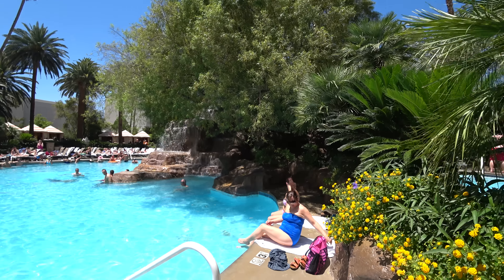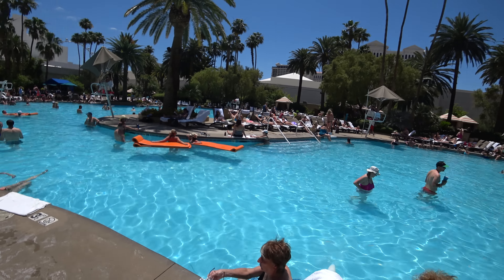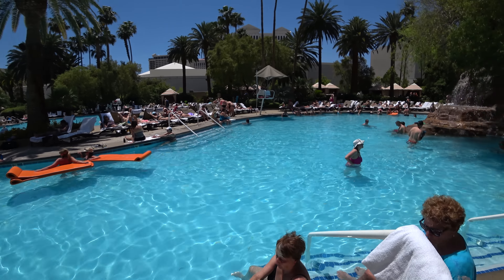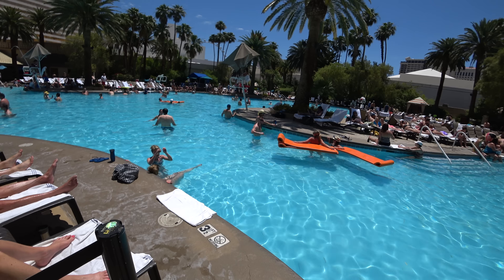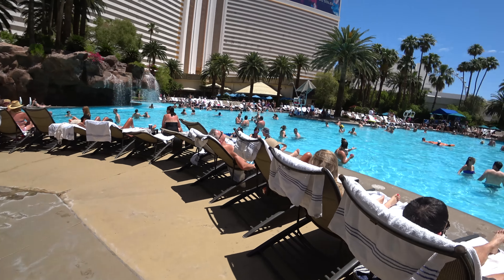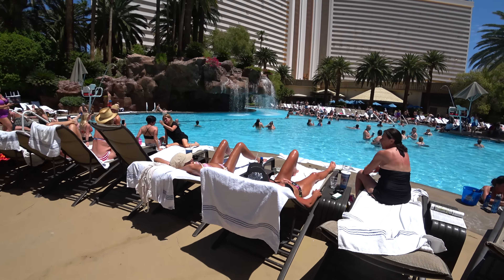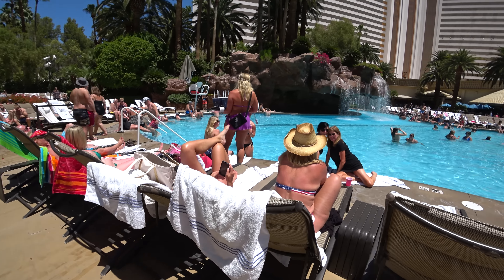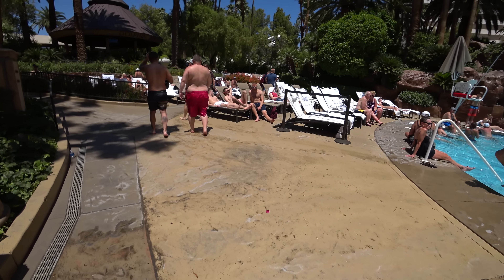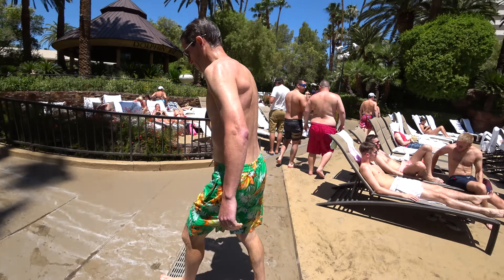Here's another area with another waterfall — just gorgeous, people having a great time and just relaxing. That's all you do sitting in the pool: relax, get some sun, wait for your lunch or dinner. You eat, relax, and swim — unless you like gambling, then you gotta go in and play some. This is one section; we're going to go around now and show you the back side of the Mirage pool.